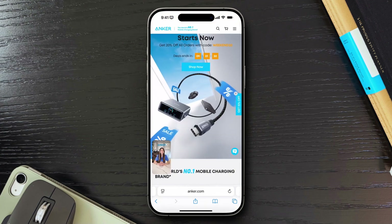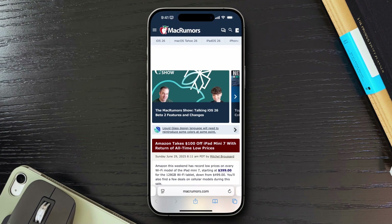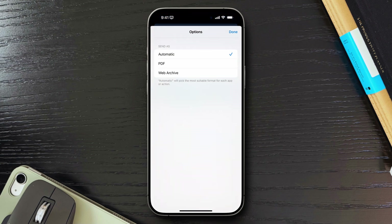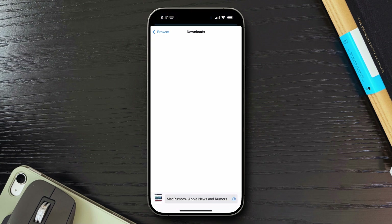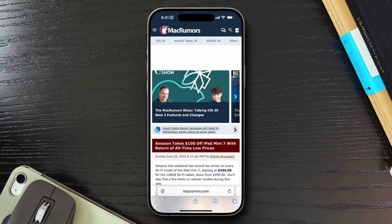Safari on iPhone has slowly become my go-to browser. It's fast, it's smooth, and it's packed with smart features I didn't even know existed. So let me walk you through the features that convinced me to stop defaulting to Chrome and start making Safari my daily driver on iPhone. Make sure you watch until the end, as you may learn a thing or two.